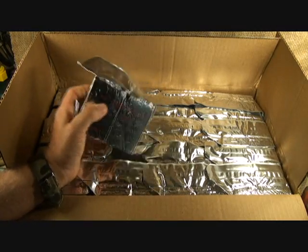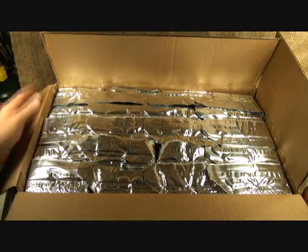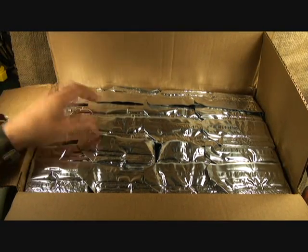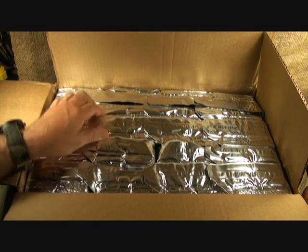So we decided to go ahead and order a whole case of these, and we're actually doing this for our group. We have a small prepper group, and we're working on our bug-out bags right now, so this came in just at the right time.